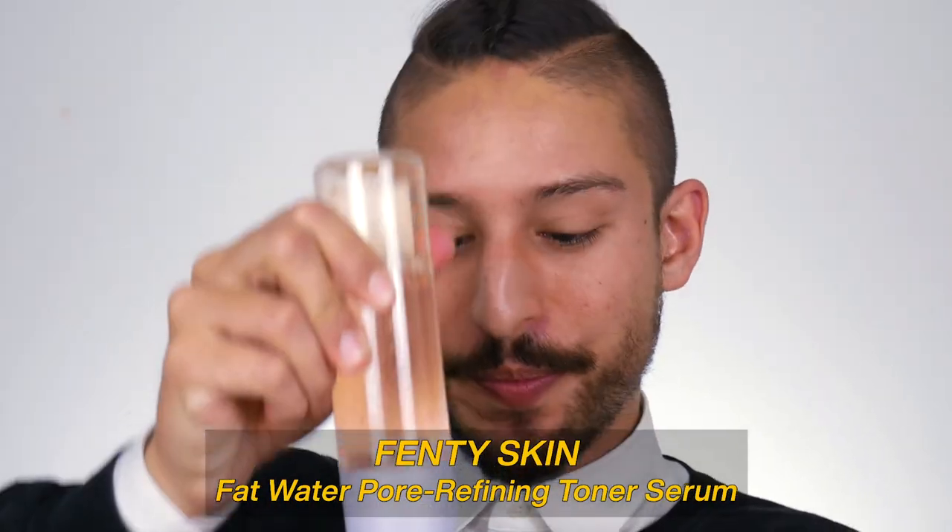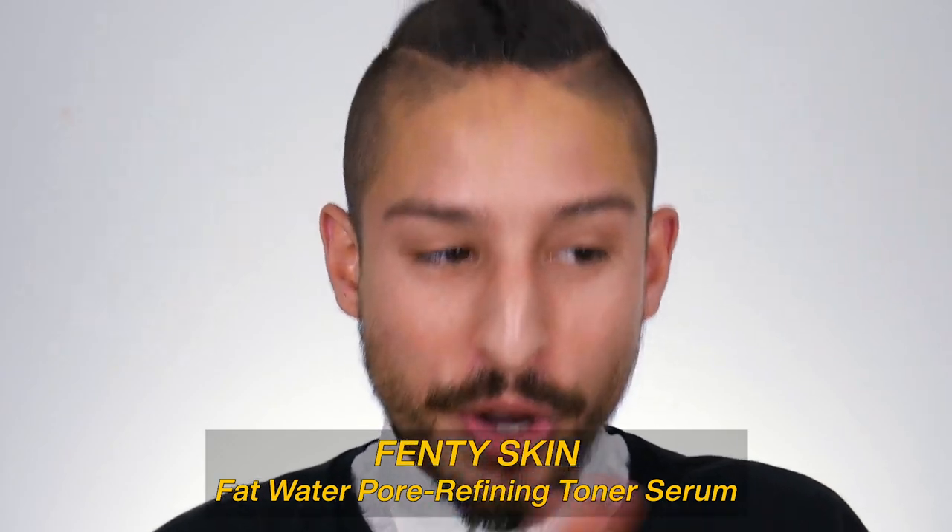So here we are. Face is cleansed. I used the Fenty Total Cleanser prior to this, just because I had other stuff on my face that I wanted to get off. I've been sitting here for a minute, so we're experiencing some transepidermal water loss. So I'm going to continue my skin prep — I'm going to be using the Fat Water next, and then going in with the Hydra Vizor.